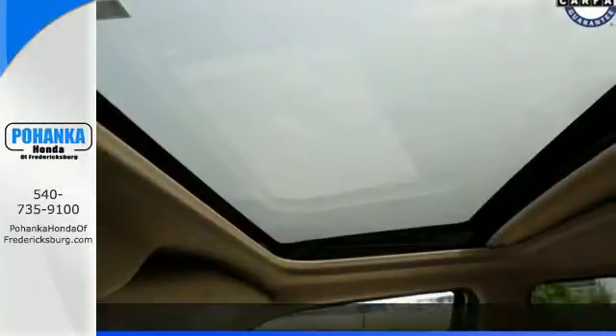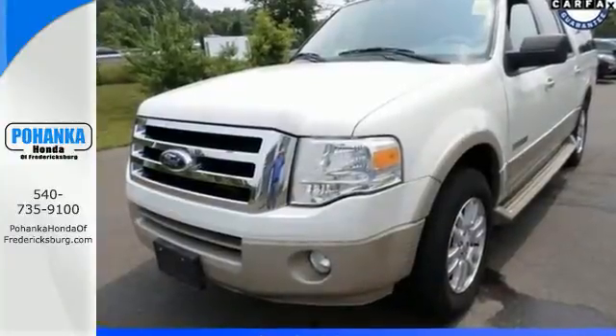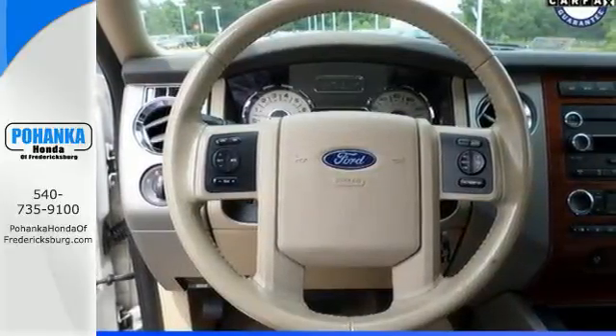There isn't anything you can't do in this Expedition. It features a roof rack, trailer hitch and versatile seating for all your cargo and passenger needs. It also has power windows and locks and power heated mirrors.